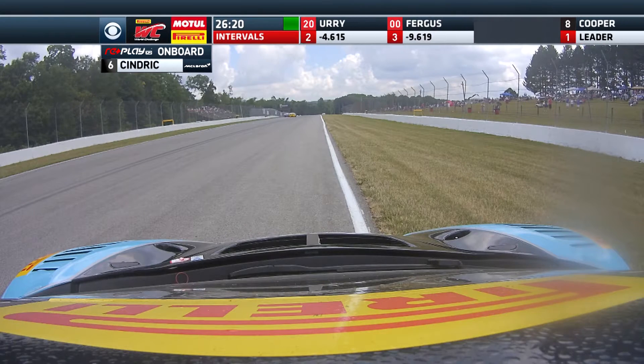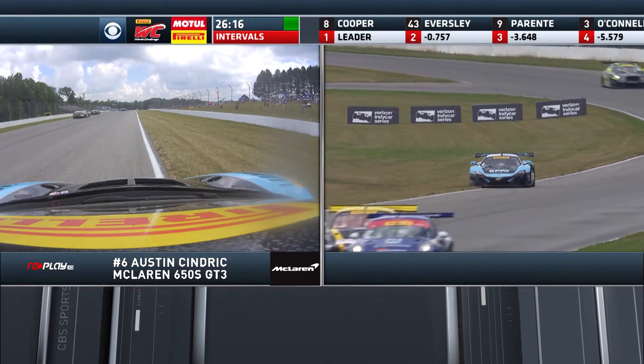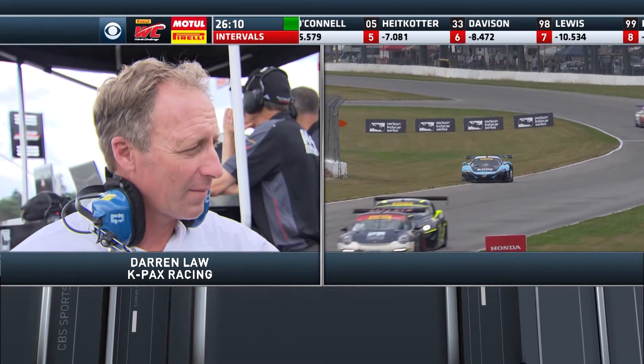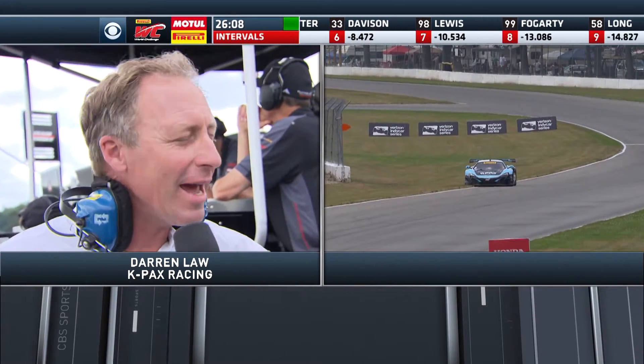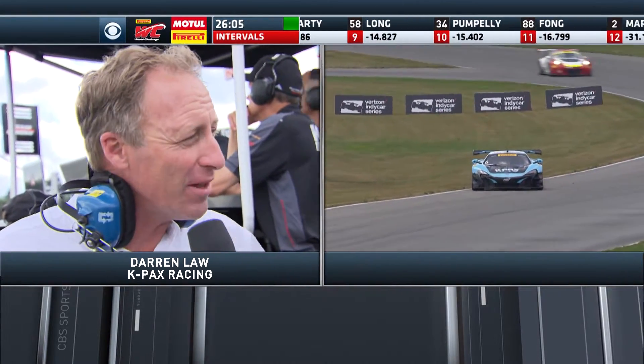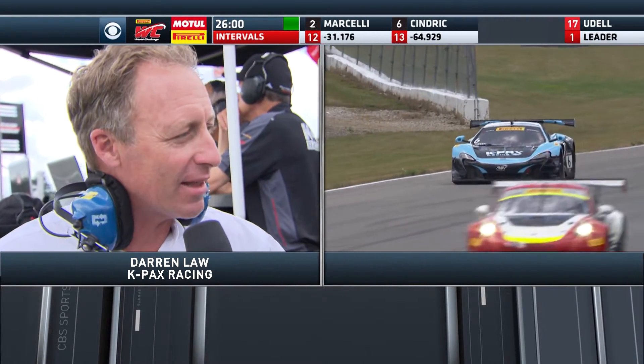Suddenly Austin Sendrick just slowed. I believe you've got some information from the pits — Sendrick has come to a stop. Darren Law, we've seen Austin Sendrick starting to drop back — is there a problem with the car? Yeah, we've got a mechanical issue with the boost. We've got it on telemetry and we're trying to resolve what the issue is, but right now we haven't got it fixed. We've got to hang in there and try and get some points out of this.